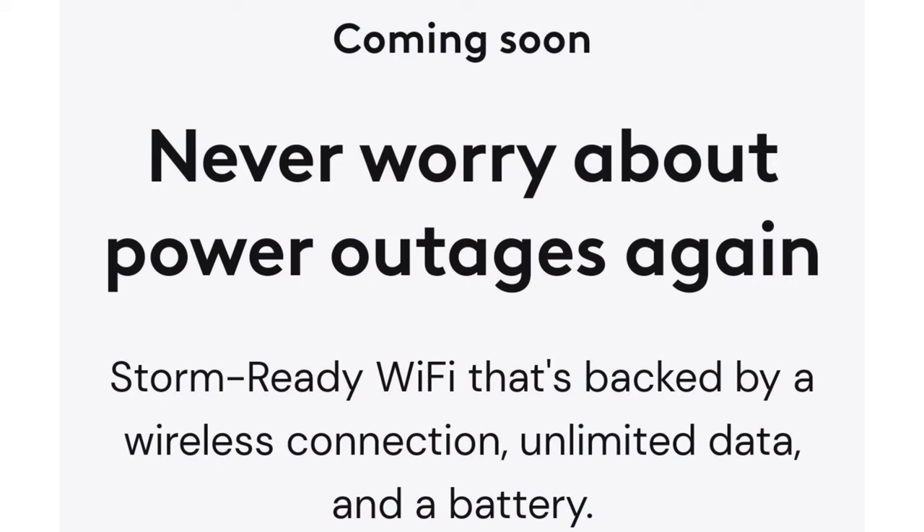There is a new router coming and it's absolutely amazing. It is going to provide us with the ability to have a battery and a cell backup. That means if your power goes out, you're going to be able to still get internet from your router because it's going to connect to the cell towers and satellites.